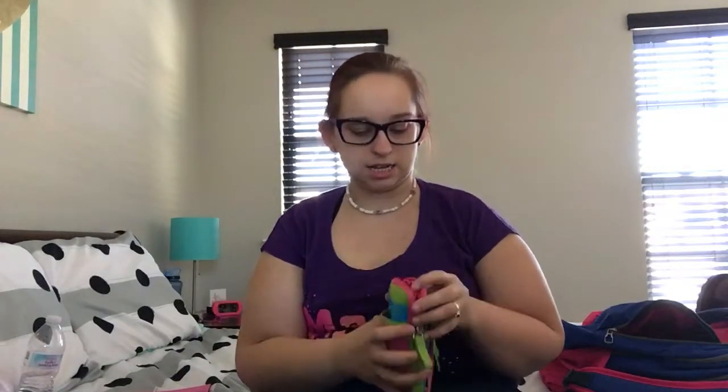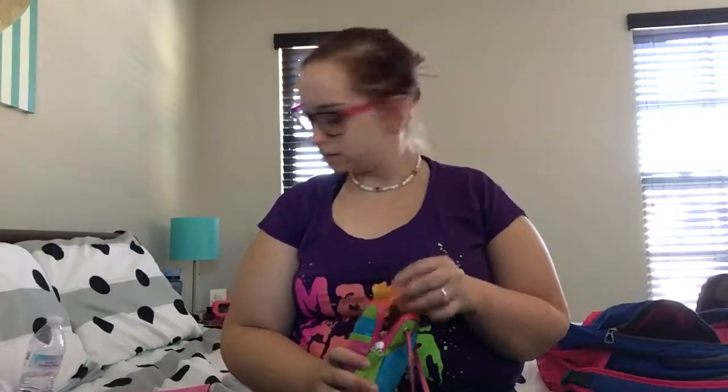I got this Disney pouch — I keep my stuff in here. In this pocket I keep some white-out. That's the first pocket, and then in the bigger pocket I keep a stapler, some paper clips, and some binder clips. I got a whole lot in there so I took them out — that's what I keep in there.